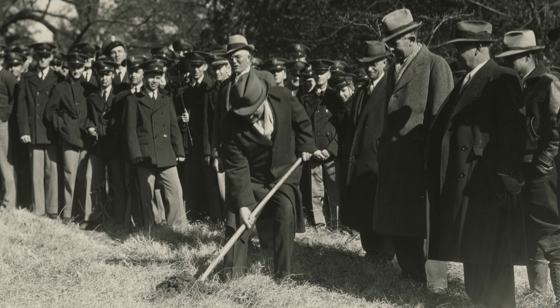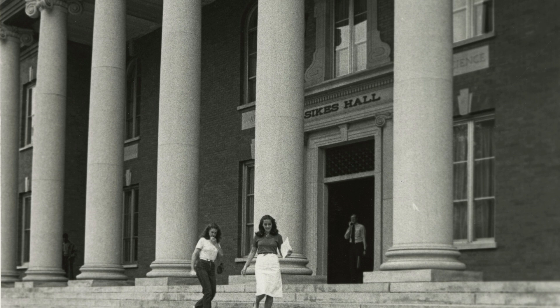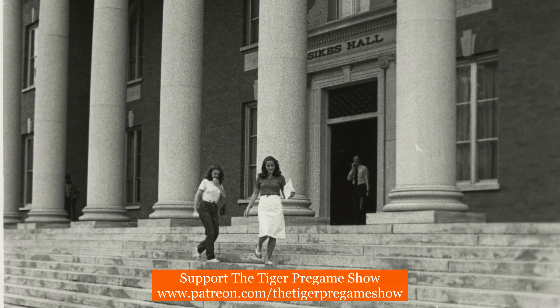Sykes Hall served as the campus library until 1966 when the Robert Muldrow Cooper Library replaced it. It was formally named Sykes Hall upon its remodeling into the administration building in 1972.